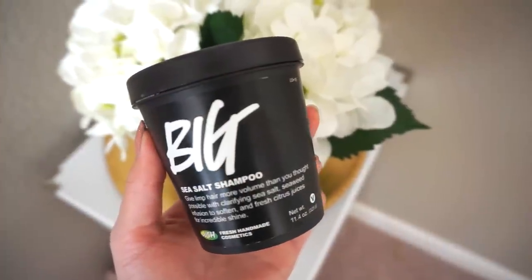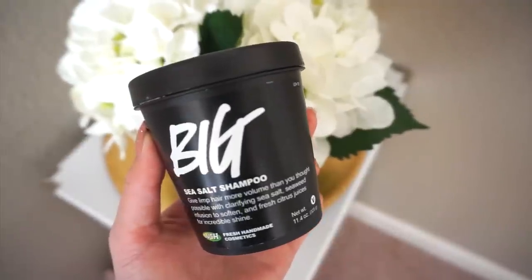The next thing I have is this big sea salt shampoo. If you guys have flat hair or really oily hair, I would suggest trying this. It's definitely not a shampoo you want to use every day though — it is kind of drying. I really like to use this whenever my hair is super oily or whenever I want a lot of volume. You don't even need a brush to make your hair big — you can literally just let your hair air dry and your hair will be like poof.